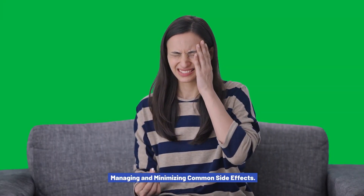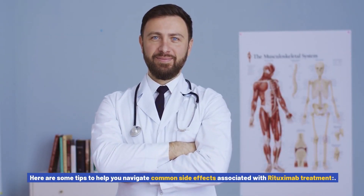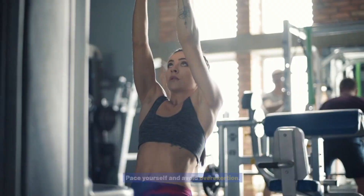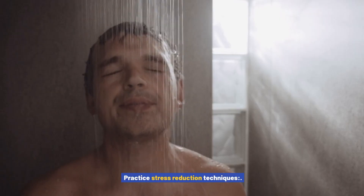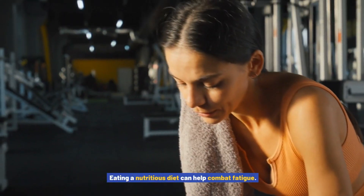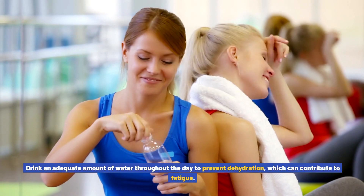Managing and minimizing common side effects. While experiencing side effects can be challenging, there are strategies you can employ to manage and minimize their impact. For fatigue management: prioritize rest and sleep, allowing yourself enough time for quality sleep and short rest periods throughout the day. Conserve energy by pacing yourself, breaking tasks into smaller segments, and delegating when possible. Practice stress reduction techniques such as meditation or deep breathing. Maintain a balanced diet including fruits, vegetables, whole grains, and lean proteins. Stay hydrated by drinking adequate water throughout the day to prevent dehydration, which can contribute to fatigue.